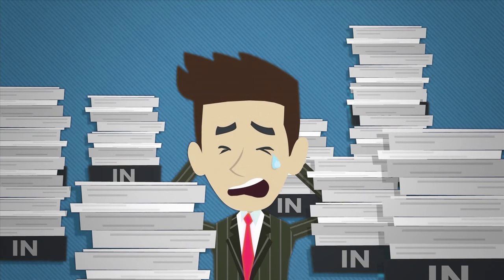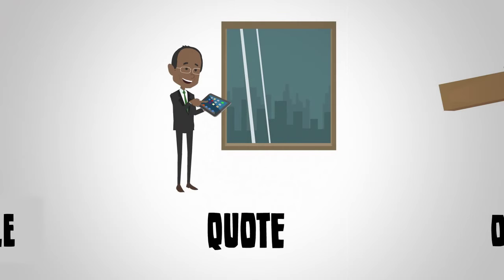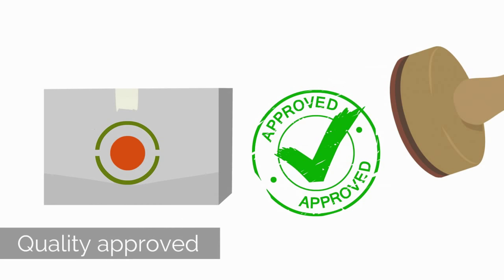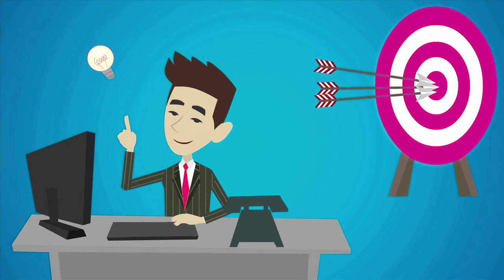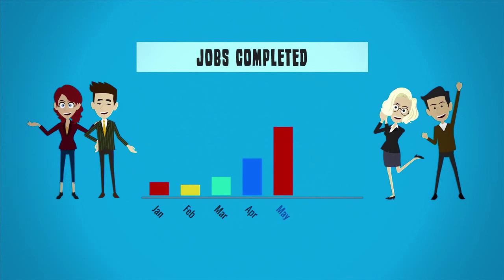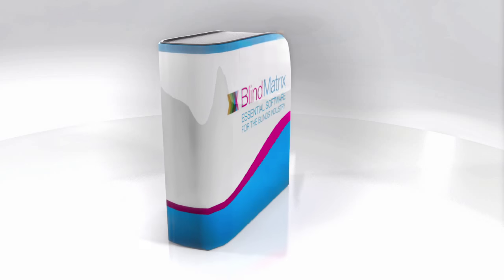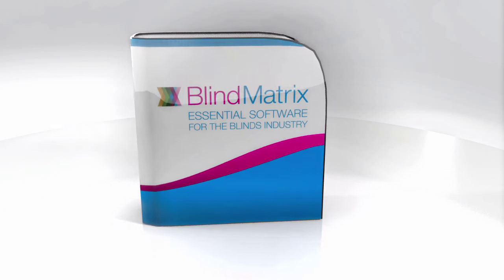Duplication of work is eliminated. Processes are automated. Errors are reduced. Accurate information is at your fingertips. Jobs are completed more quickly. Customer satisfaction increases. We know our Blind Matrix software will make your business more efficient and give you the time to pursue new business.